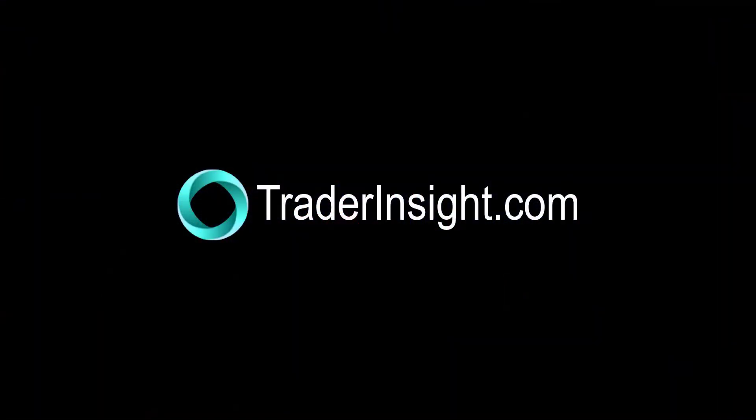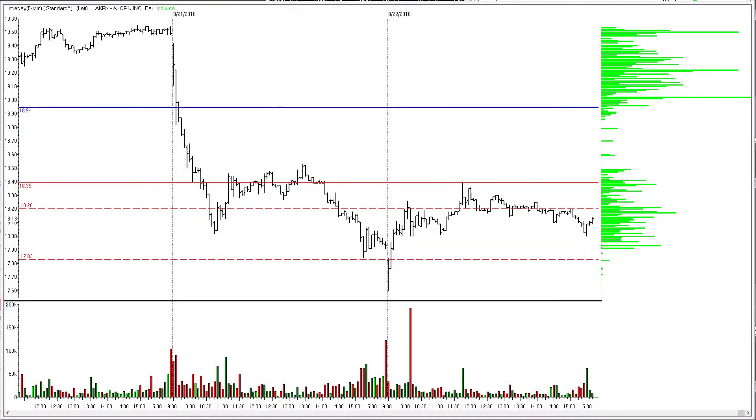For traderinsight.com, I'm Adrian Manz. Let's go over the results from the first hour trading pit, August 22nd, 2018. First one on the XRV list this morning: AKRX, Acorn Incorporated.